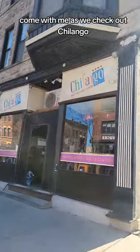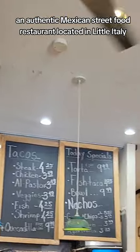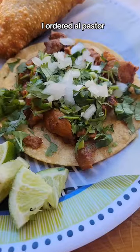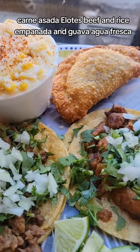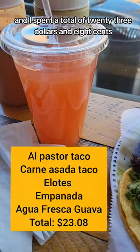Come with me as we check out Chilango, an authentic Mexican street food restaurant located in Luto, Italy. I ordered al pastor, carne asada, elotes, beef and rice empanada, and guava agua fresca, and I spent a total of $23.08.